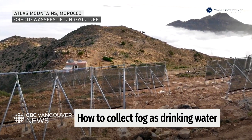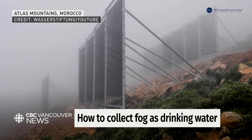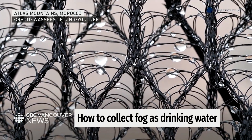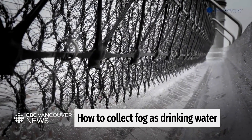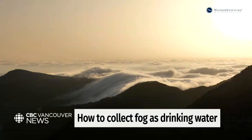Some parts of BC are definitely well suited for at least a trial run. You'd want to try this in places that: A, have seen severe water shortages in recent years; B, get a ton of fog; and C, have that reliable foggy season happen when rain is scarce — which means water shortages are most likely, and fog could be an untapped and useful source.